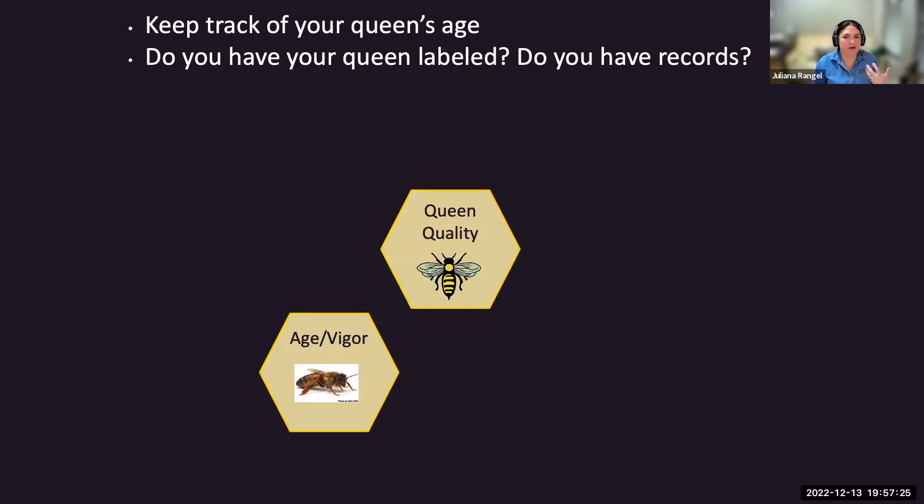That's why you have to keep track of the age and vigor of your queen. Do you have your queen labeled? Do you have records?